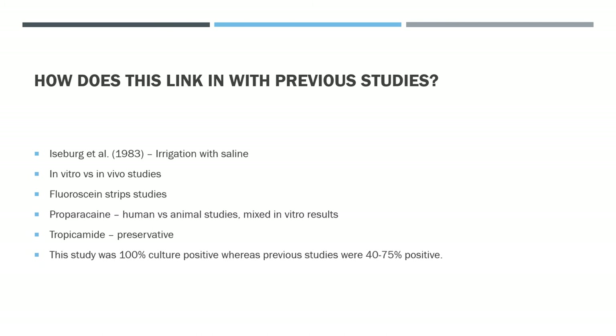This study produced 100% culture-positive results — every swab yielded a culture — whereas previous studies achieved only 40 to 75% positivity. This may have been influenced by the care taken to send swabs off immediately and to use a vortex technique in the laboratory to maximise yield, which may not happen in all laboratories.